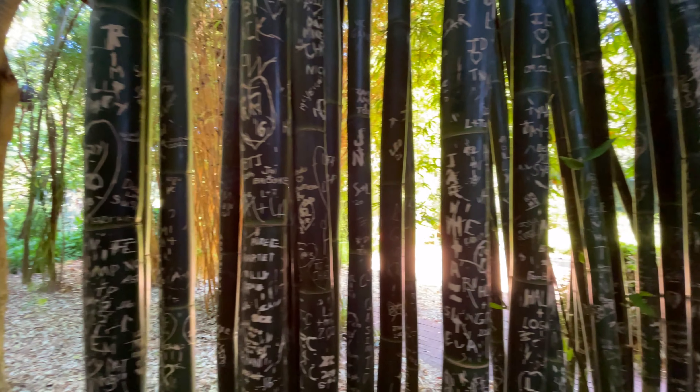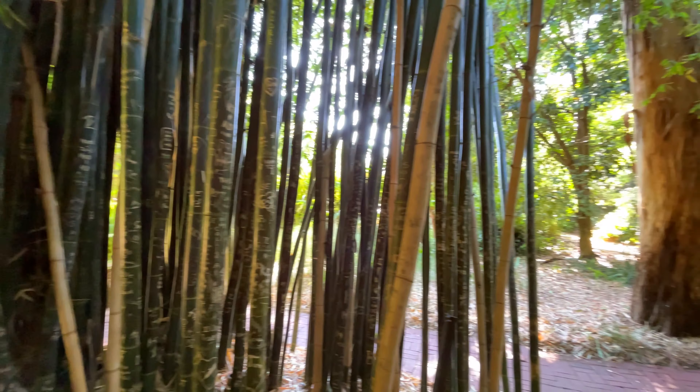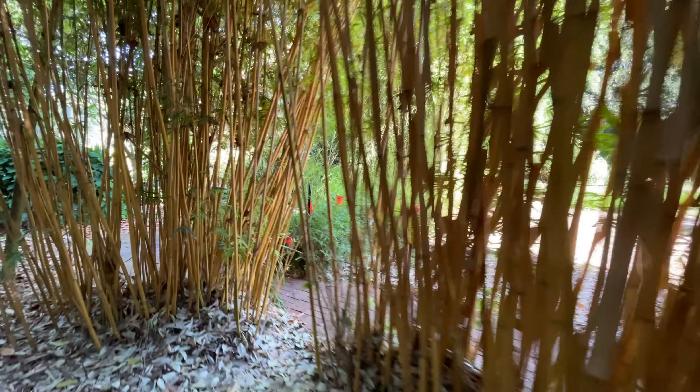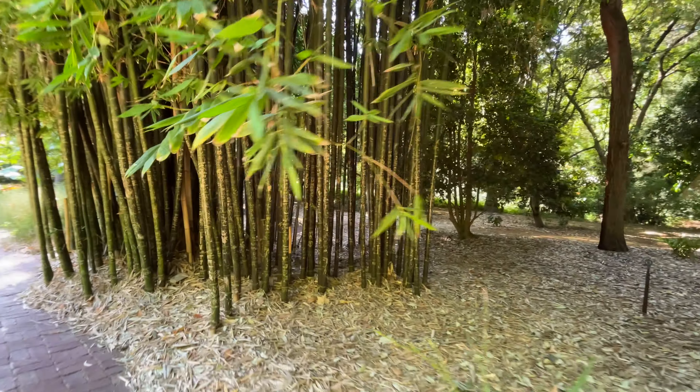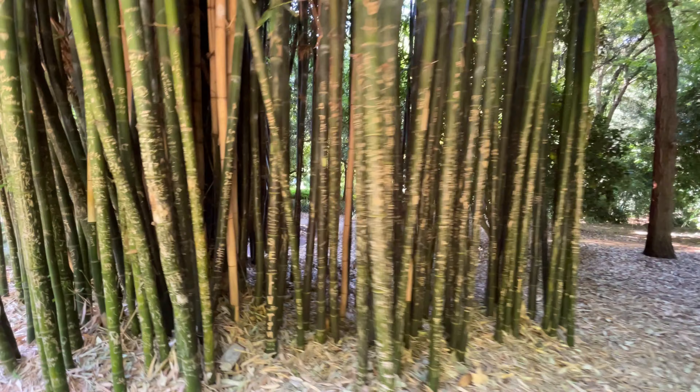Whoa, that is a lot of carvings — look at all that. This building said it wasn't open till 10 a.m. but the doors opened for me anyway. This is the super cool architectural one.